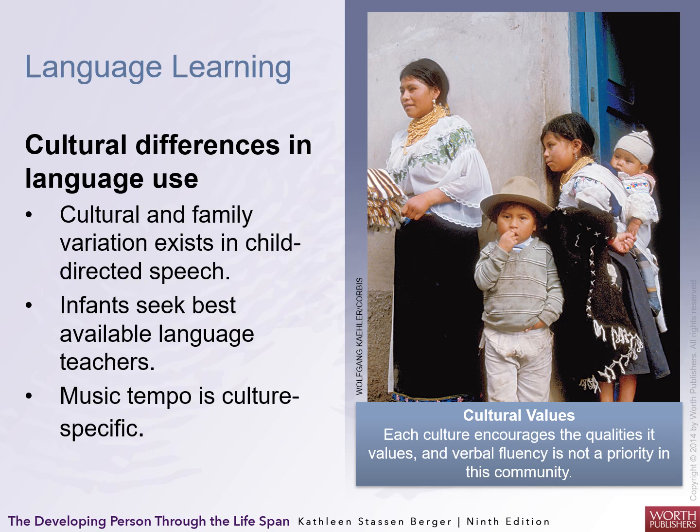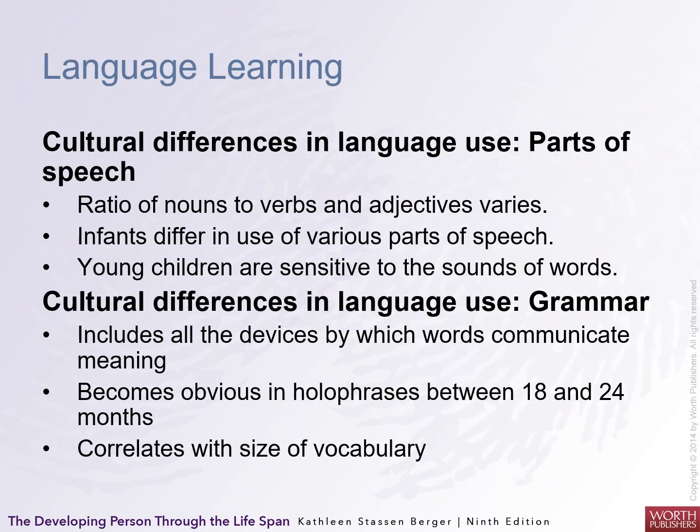Cultural differences emerge. Culture and family variations exist in child-directed speech. Infants seek the best available language from caregivers, and of course music and tempo help. There are also issues about bilingual education — whether it's helpful or harmful. Cultural differences in language use include different parts of speech and grammar, which can differ between cultures. If you speak Spanish and English, you understand the differences in grammar and parts of speech and how they're emphasized.